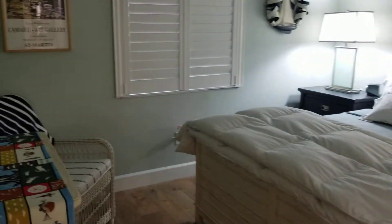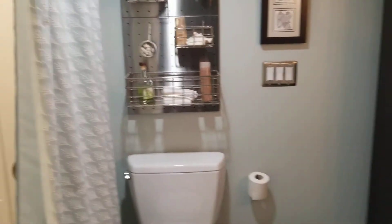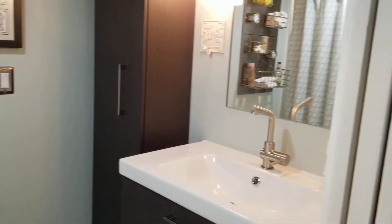Here is the second bedroom. Really nice flooring throughout. Adorable bathroom — it's not so easy to see the bathroom. And then a large closet.